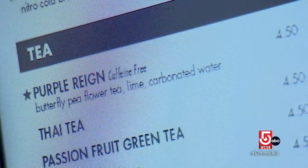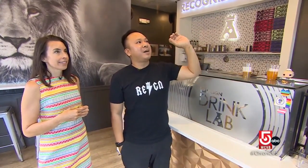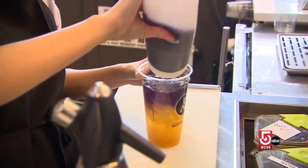And then also this Purple Rain — that is a great non-caffeinated drink. It comes with lime and sparkling water, butterfly pea flower tea, and also passion fruit. That sounds amazing, I think I want to try that. Let's do it!